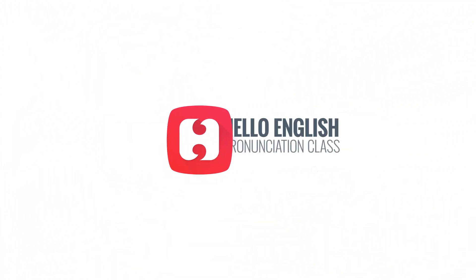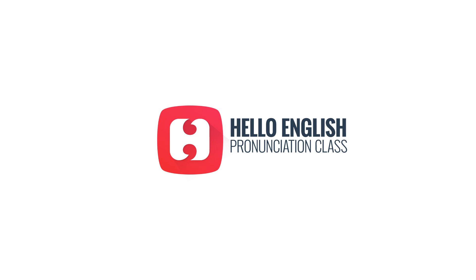Welcome to Hello English pronunciation class. Let's learn the correct way to pronounce some common English words.